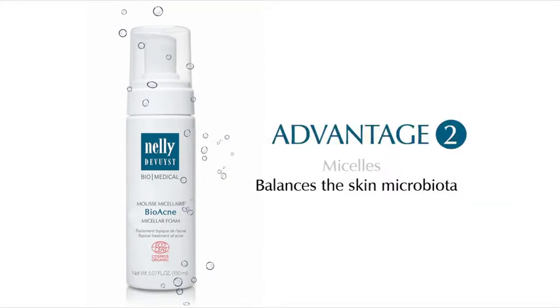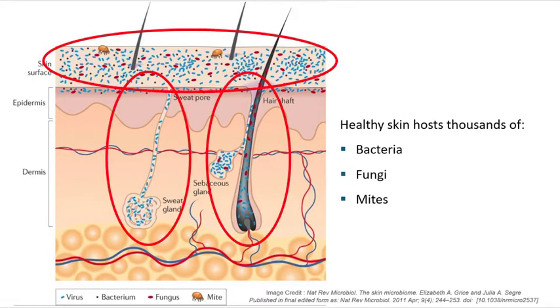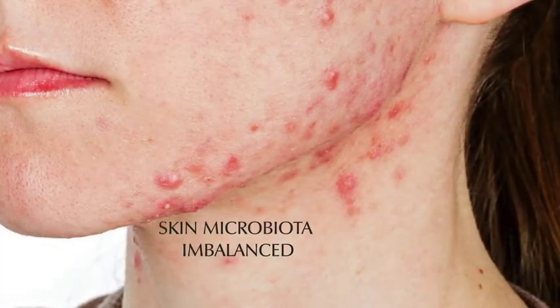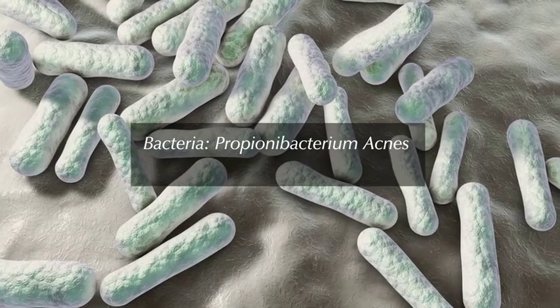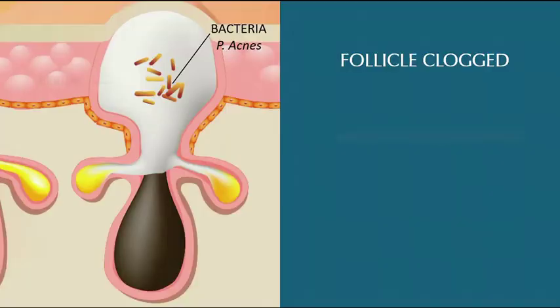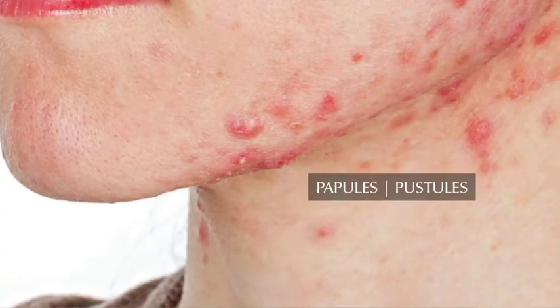Advantage number two: balances the skin microbiota. Healthy skin naturally hosts thousands of bacteria, fungi, as well as mites, both on the surface and beneath the epidermis. This ecosystem of microorganisms is called the skin flora, or skin microbiota, and it shields the skin against invaders. In the case of acne, the skin microbiota is imbalanced. When the follicle is clogged, the bacteria propionibacterium acnes, which normally exists in small amounts, excessively multiplies.